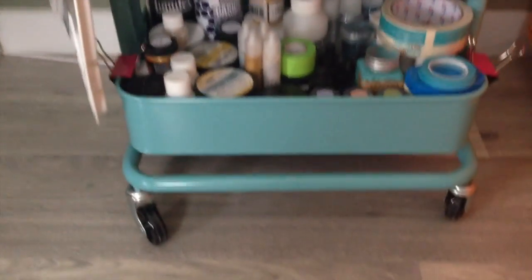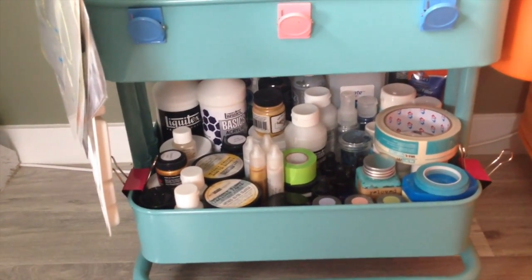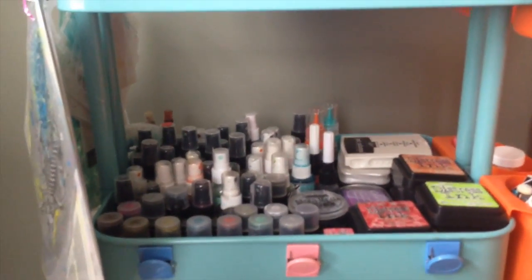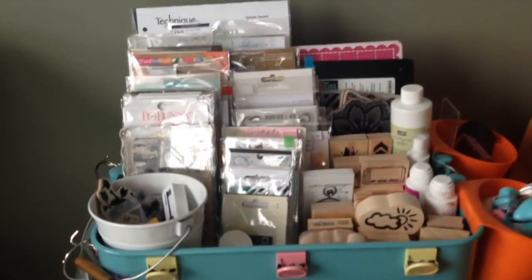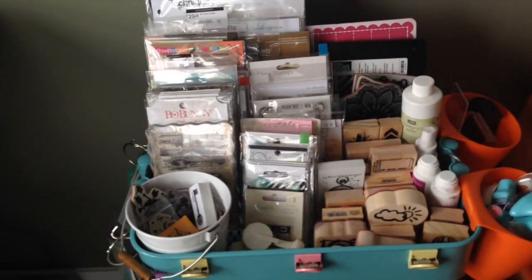On the bottom I have my mixed media stuff: gesso, texture paste, masking tape, matte medium, things for cleanup, spray mist, distress paint, and ink — all that sort of thing. And I have all my stamps on top.